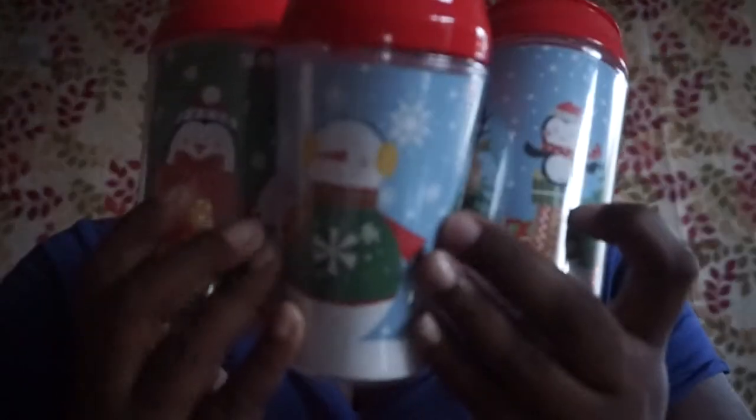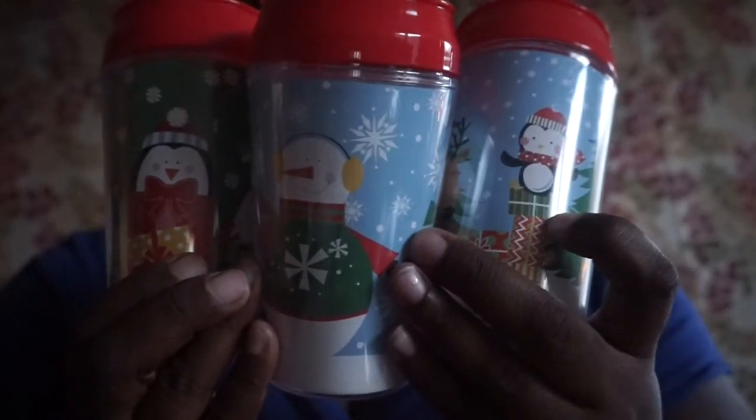I picked up three of these kids cups with straws — I pulled the straw up so you can see it. These have cute patterns on them.